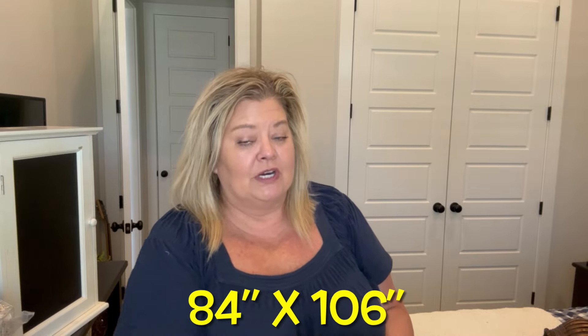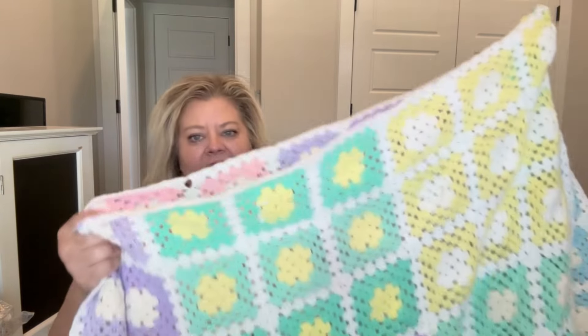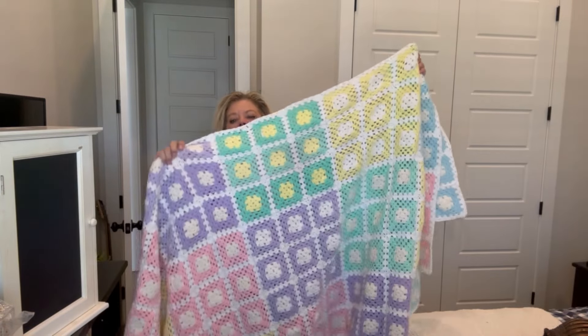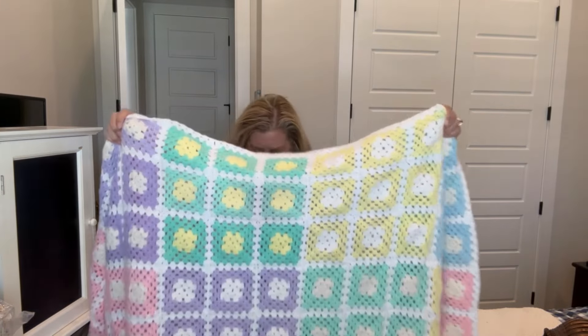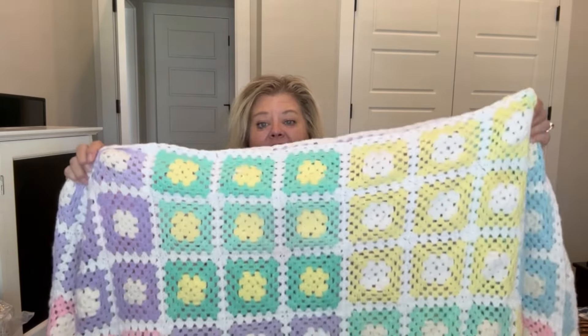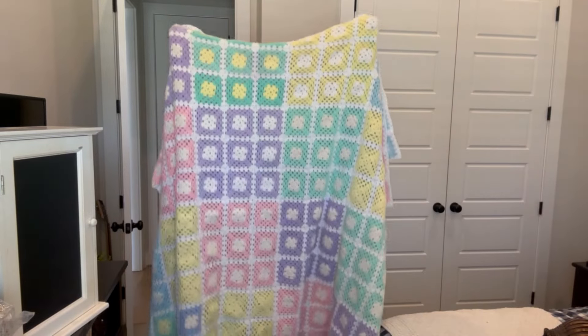The last thing from the storage unit is this crocheted blanket. This thing is huge — it probably went on a full-size bed. Like all this that you see, double it. This thing is huge. This is worth the $14 on its own.